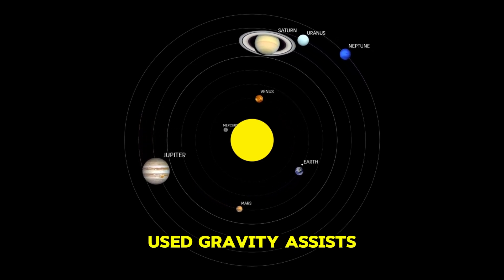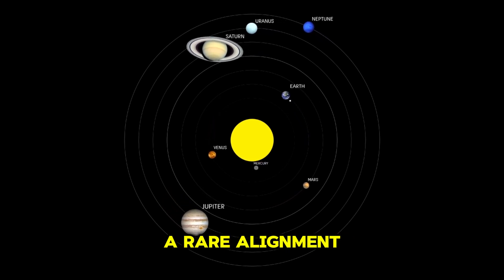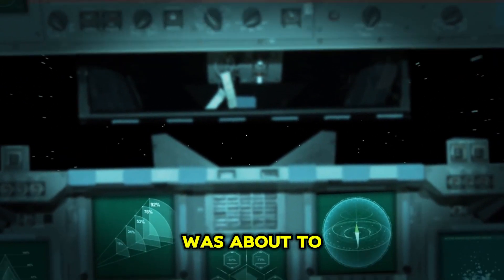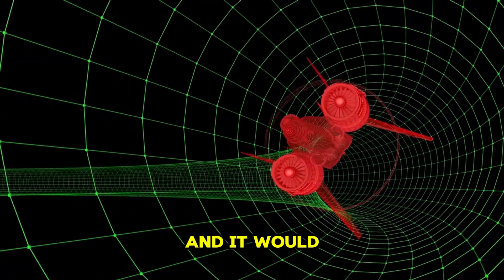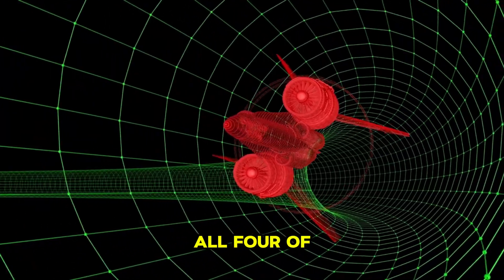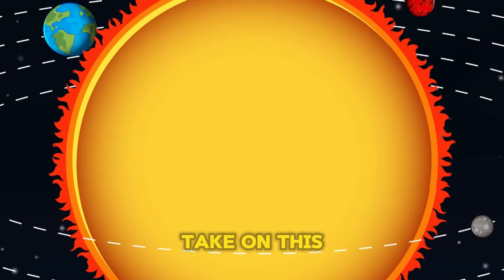In the mid-60s, a NASA engineer discovered a rare alignment of our four biggest planets was about to take place. This alignment only happened every 175 years, and it would allow a spacecraft to visit all four of these giant planets in a single mission. And so it was up to Voyager 2 to take on this challenge.